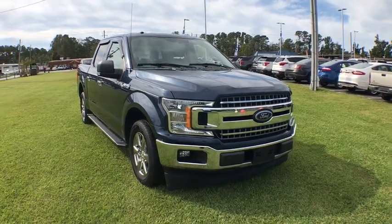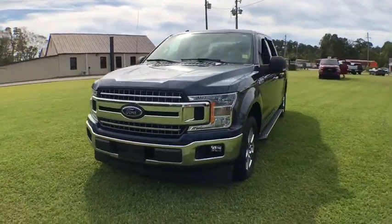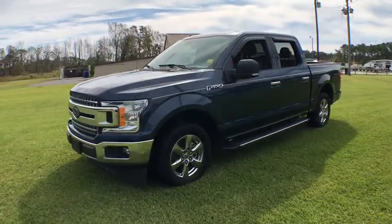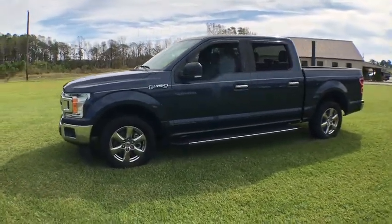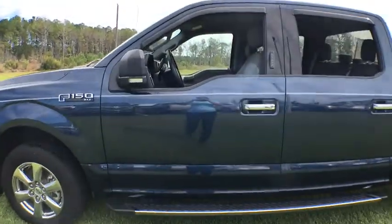Make a great choice today with the 2018 Ford F-150. A Ford F-150 knows how to handle any situation. It's built to follow orders. No whining. This vehicle has less than 40,000 miles.